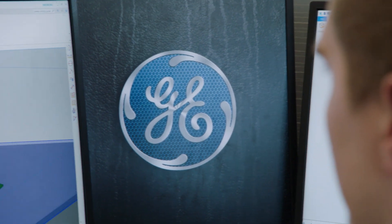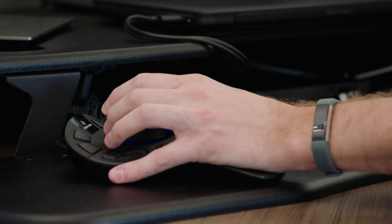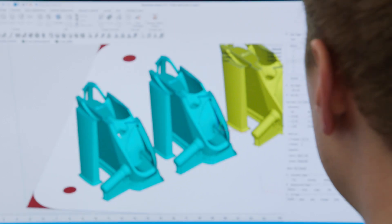It's a totally different way of making a product, and we've been doing investment castings and forgings and machining for so long that we know all the limitations. We advance them, but they don't advance as much as a total paradigm shift like additive manufacturing.